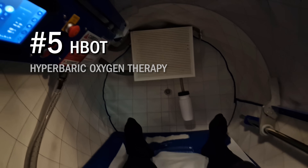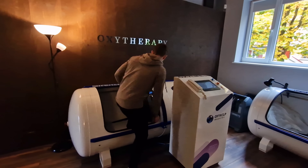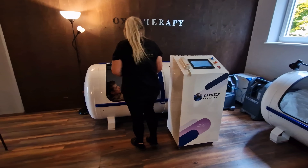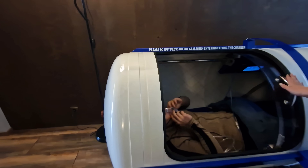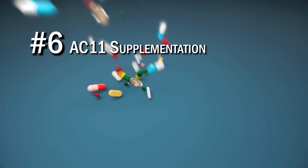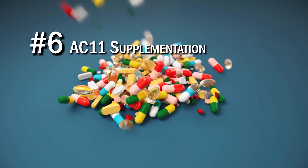Number five is HBOT, or hyperbaric oxygen therapy, specifically high-pressure HBOT. It involves breathing pure oxygen in a pressurized environment and is commonly used to heal from carbon monoxide poisoning, gangrene, and to promote wound healing. HBOT has anti-inflammatory effects and has been seen to promote telomere growth. Next we have AC11 supplementation, which is a patented botanical extract of cat's claw.